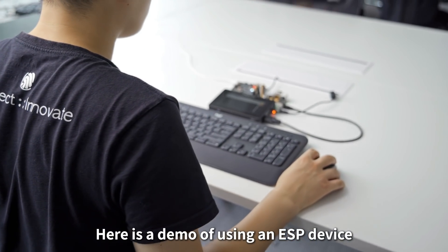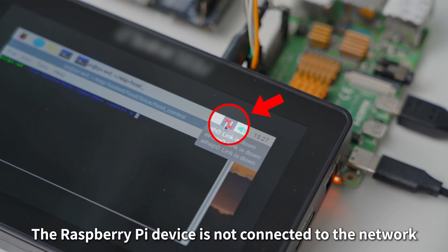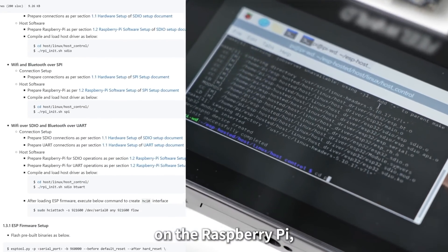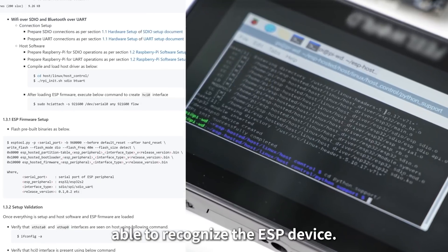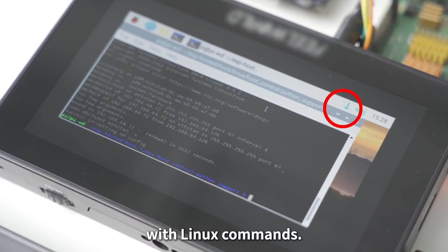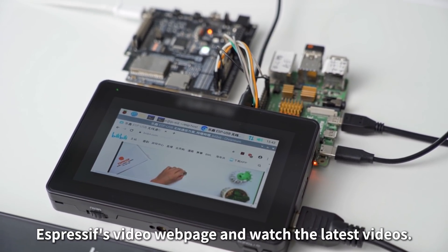Here is a demo of using an ESP device as a WNIC that provisions a Raspberry Pi. The Raspberry Pi device is not connected to the network at this point. We should load the driver of the ESP device on the Raspberry Pi so that the Raspberry Pi is able to recognise the ESP device. Users can then easily access the internet by connecting the ESP device to the designated Wi-Fi with Linux commands. Now by using the Raspberry Pi, we can access Espressif's video webpage and watch the latest videos.